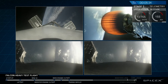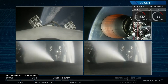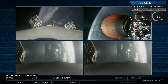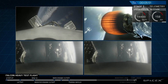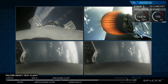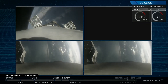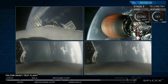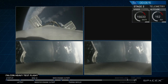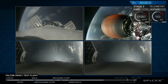Absolutely incredible. On your screen at the moment, you've got a few things happening. On the upper right, MVAC-D continuing its burn. On the upper left, the center core headed back towards the autonomous spaceport drone ship. In the two bottom screens, the side boosters are headed back towards Cape Canaveral Air Force Station, landing zones one and two. The next step for all boosters is the re-entry burn, which will slow them down from way faster than the speed of sound to just faster, reducing aerodynamic forces and heating.